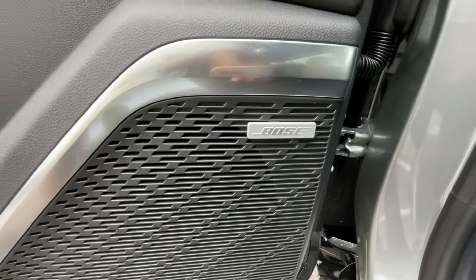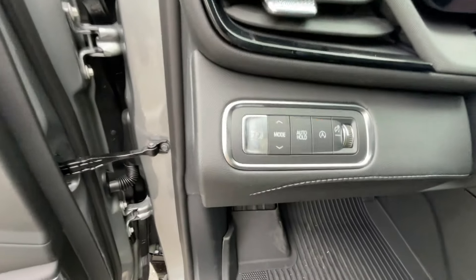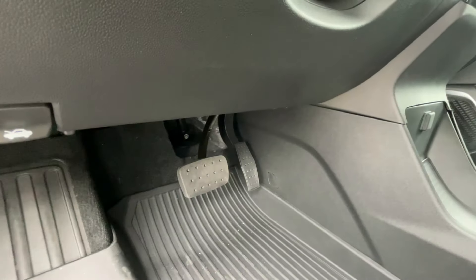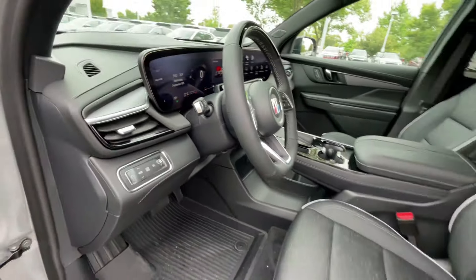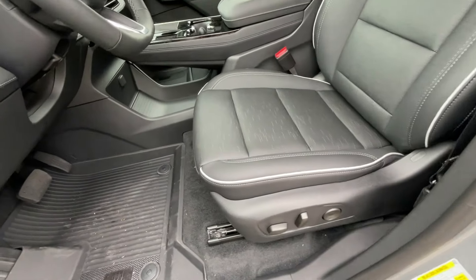We get a 12-speaker Bose sound system. We're going to talk about drive mode, electronic parking brake. Hood release, pedals, manual tilt, telescoping steering wheel. And there's the power driver — we do get four-way power lumbar support here.